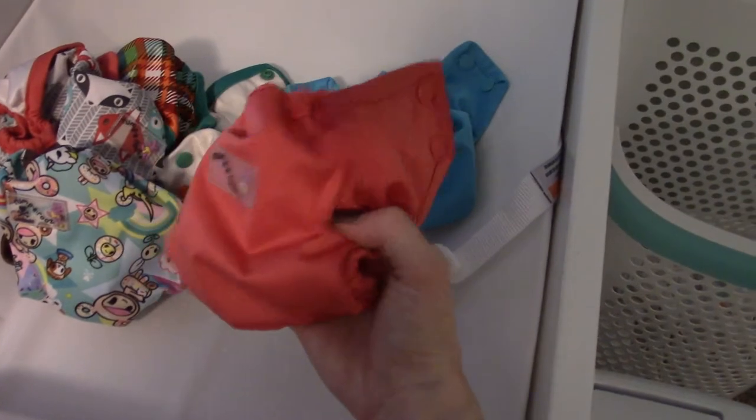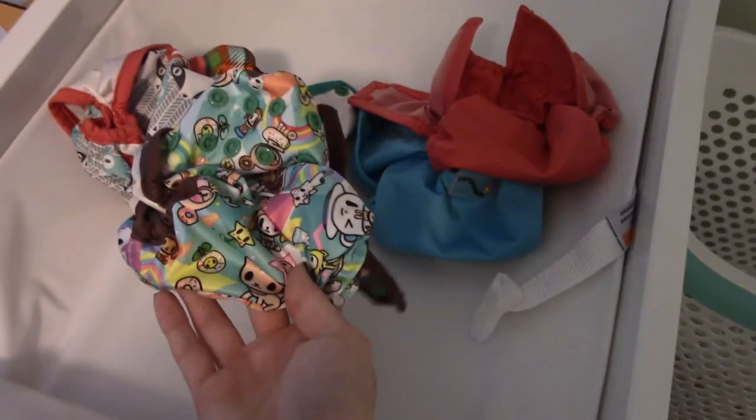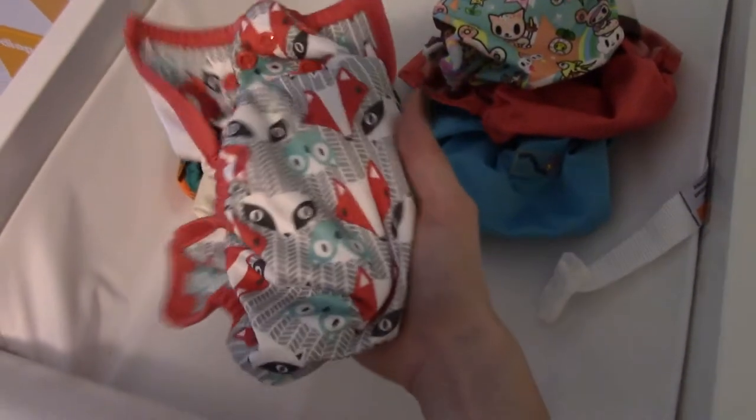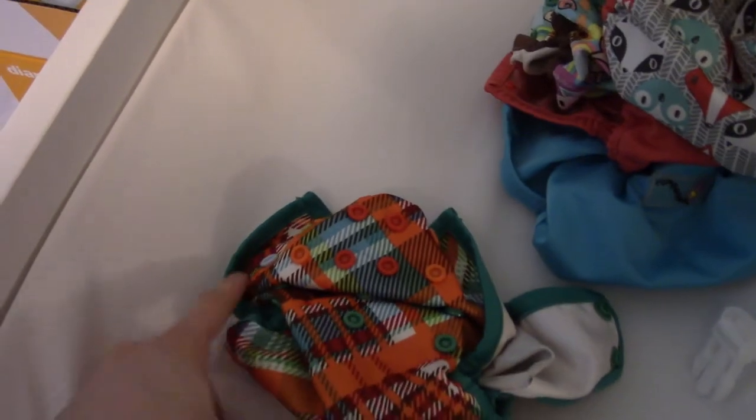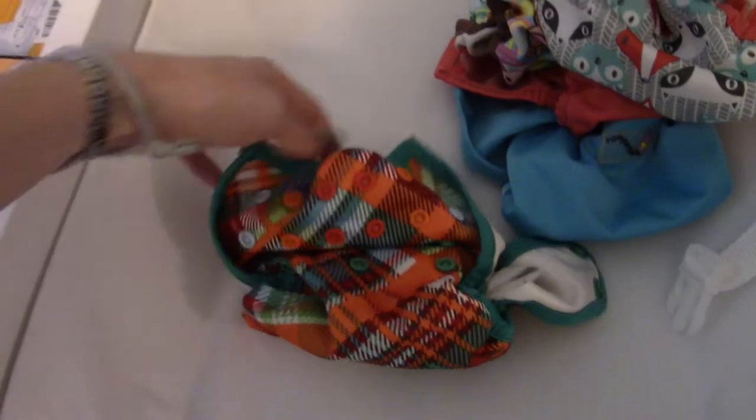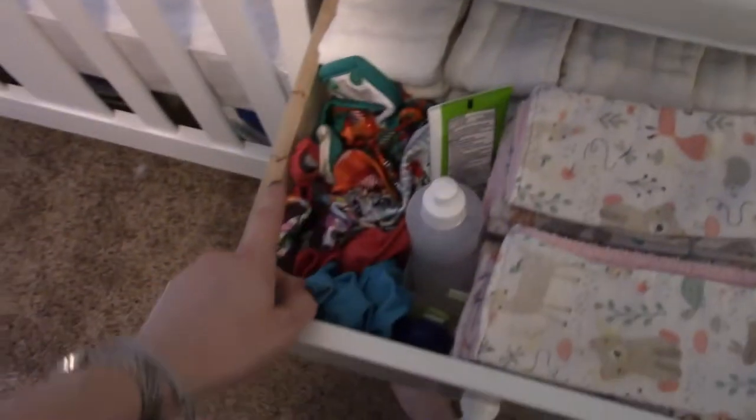The covers we're using are Rumparooz newborn covers — they fit up to about 15 pounds according to the marketing. We've got six of them; there's a white one she's wearing right now, a blue one, a pink/melon color, one of the Tokidoki ones, one that's either called Bonnie or Clyde with a fox print, and one with a plaid multi-color pattern. One thing I like about this diaper is the snaps — there's a row of blue, orange, red, then red, orange, blue — so you can tell which ones are the middle snaps really quickly and easily.